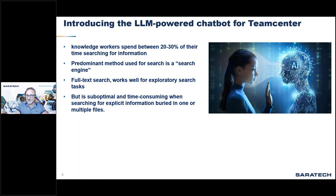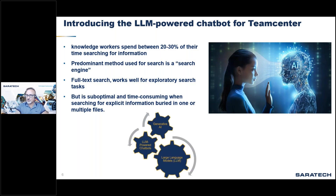Full-text search is suboptimal and time-consuming when searching for explicit information buried in one or multiple files. With advancements in generative AI and the increasing capabilities of large language models, search is being revolutionized. LLM-powered chatbots with advanced natural language processing can provide direct, human-like answers in response to natural language queries. When connected to data stores such as Teamcenter, these chatbots can provide expert-level, on-demand insights across vast knowledge domains.